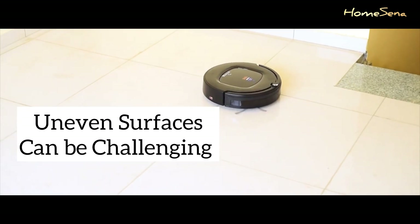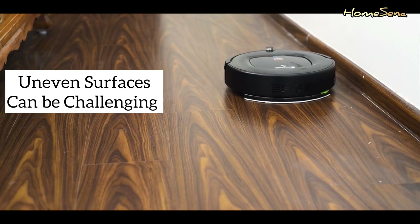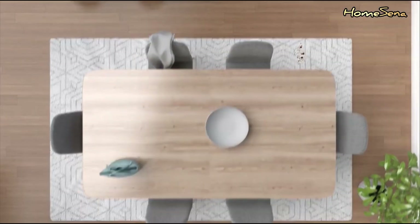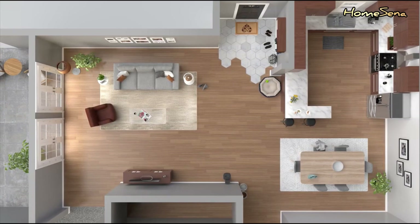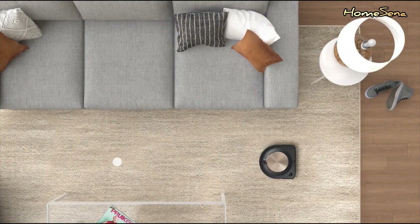High-pile carpets or uneven surfaces can be a challenge for robotic vacuums, limiting their effectiveness in certain homes. Regular maintenance is a must — you'll need to empty the dustbin and clean brushes and sensors. Remember, they're not a replacement for deep cleaning, so you may still need a traditional vacuum for intensive cleaning sessions.